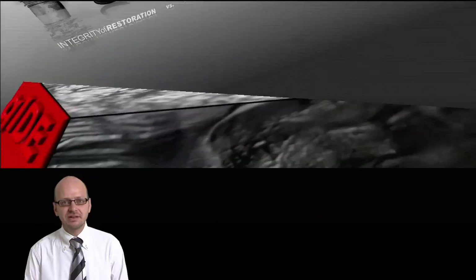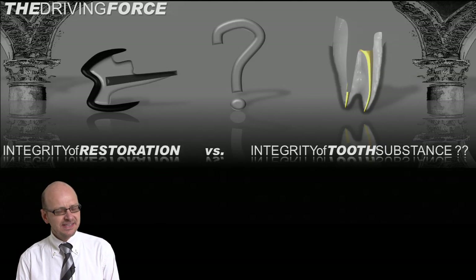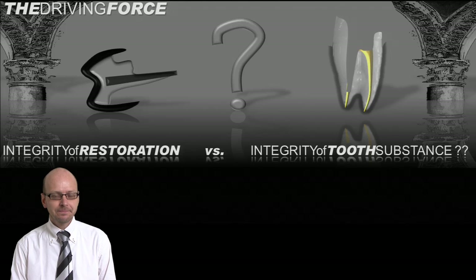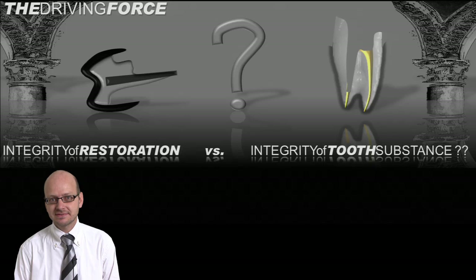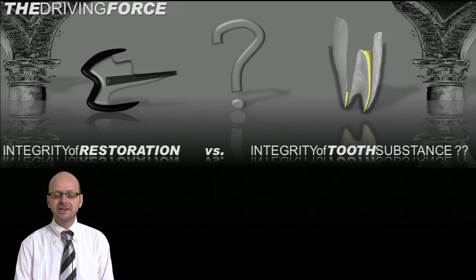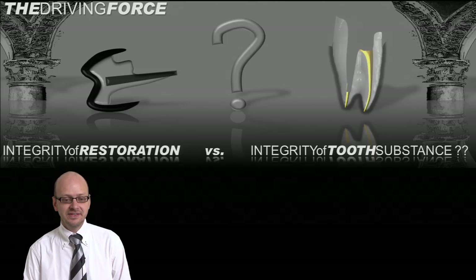Well, you may ask yourself as a practitioner, what is your core value? Is it that your restoration should last forever, or is it that the tooth substance underneath your restoration should last forever? That's the question you want to ask yourself, and hopefully I will help you to answer that question during this DVD.